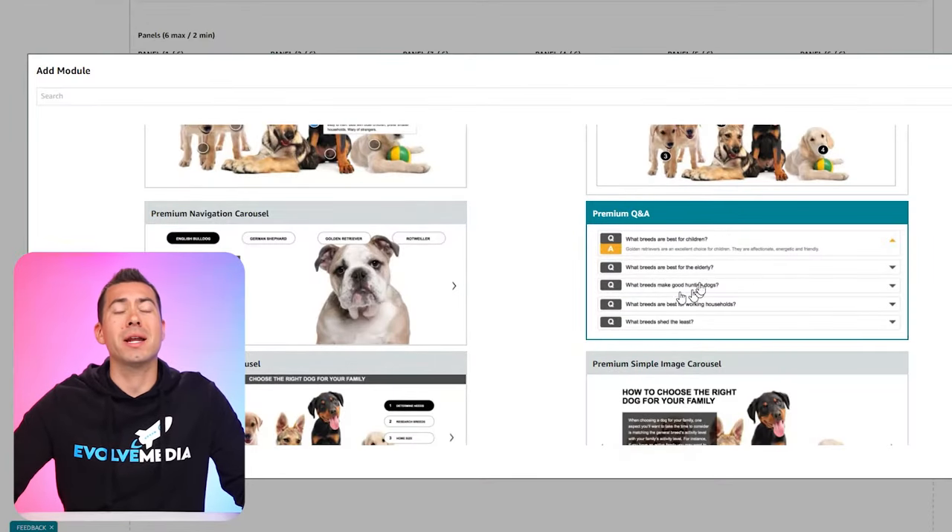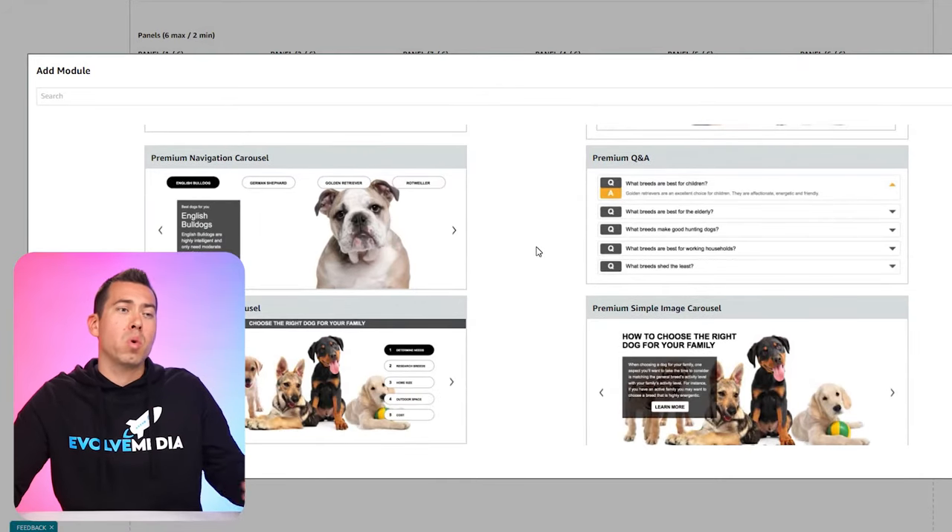Next we've got the premium Q&A section. This one is really cool if you have a complex product and lots of people asking questions. You can answer those questions and also input more selling copy. You can tee yourself up for a powerful answer — like asking 'Why are you different than other brands on the market?' and then giving an elaborate answer about all the ways you're better. You kind of set yourself up for a home run answer and get a lot more selling copy into your listing.